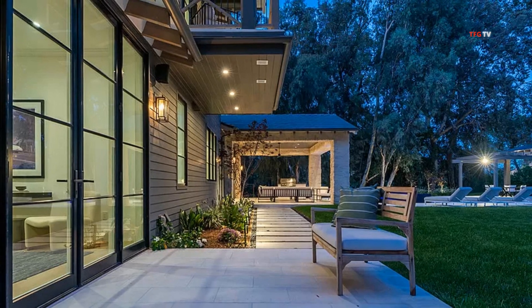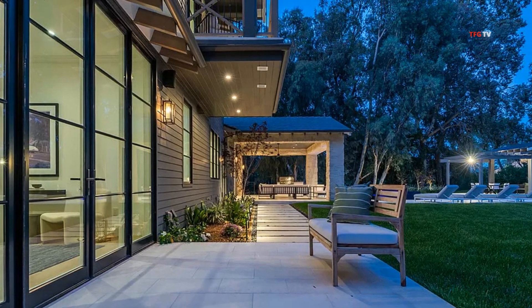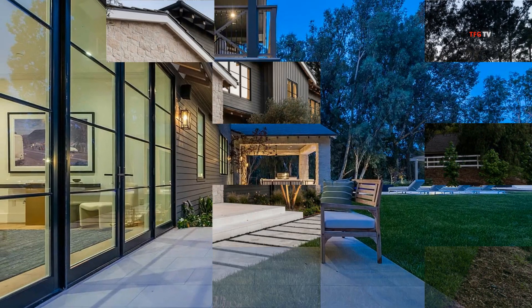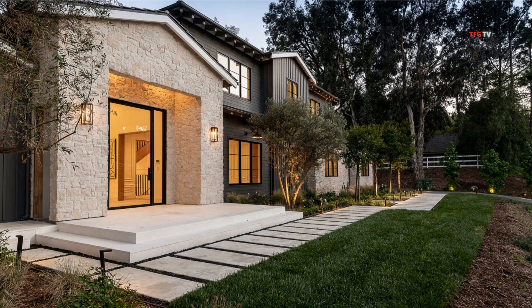But it's not just Kardashian country anymore. Kanye's there. Madonna is there. Iggy Azalea is there. Gabrielle Union and Dwayne Wade are there. Jaden Smith, Sinbad — lots of celebrities are in this enclave now.